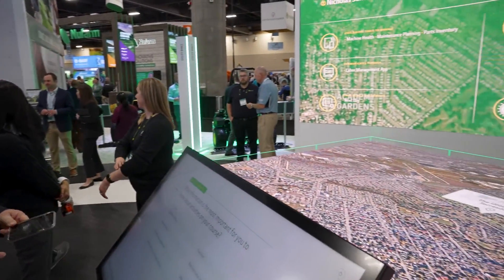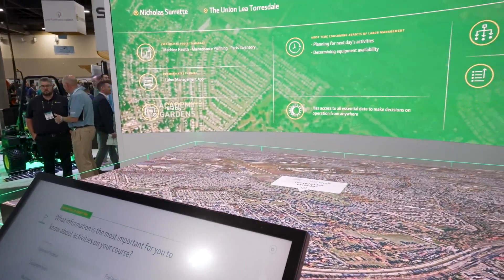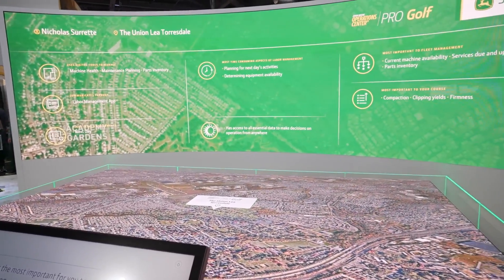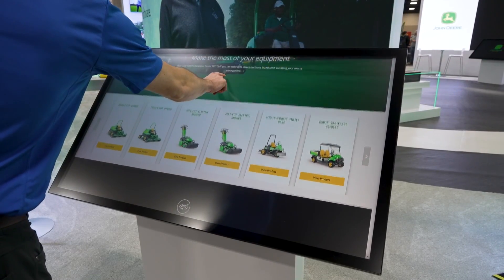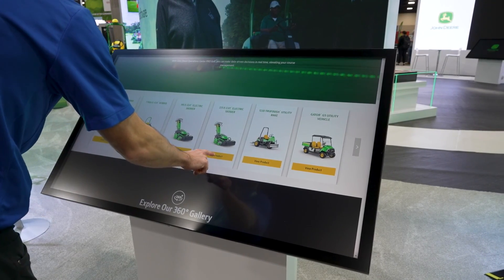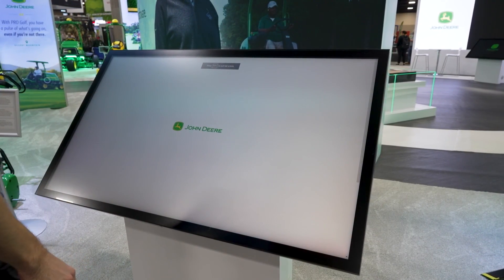We're able to track our labor, track our maintenance on our equipment — all of those tools that resided outside of John Deere Operations Center are now integrated into a premium version of John Deere Operations Center tailored to our golf customers.